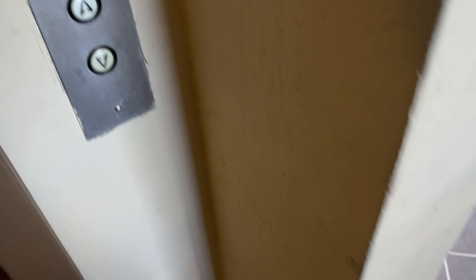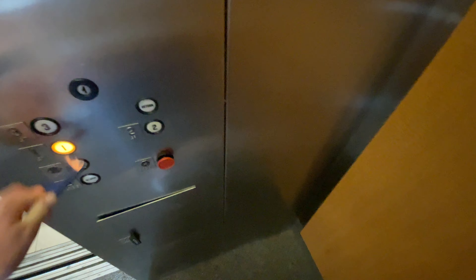The Sea Elevator at 1121 North El Dorado Plaza in Tucson, Arizona. It's a Dover.